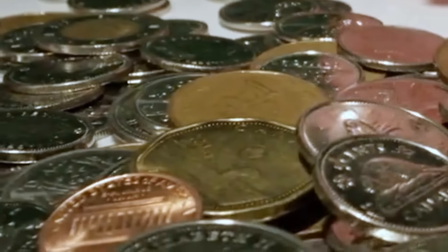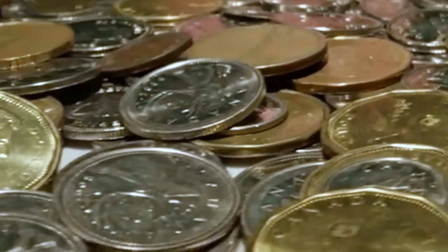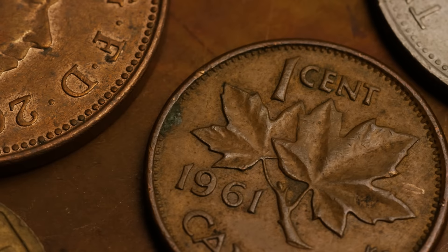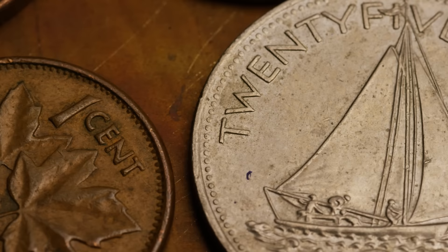Daner here with North Central Coins and welcome back to another exciting episode of the most rare and valuable coins in Canada.